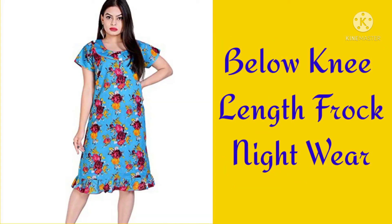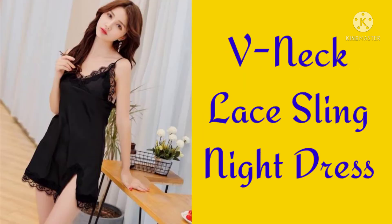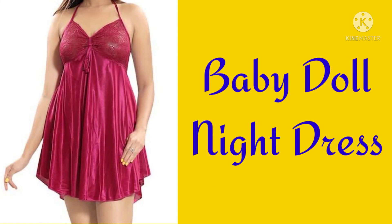Below knee length frock nightwear, Jumpsuit nightwear, V-neck lace sling nightdress, Tee with long skirt nightdress, Baby doll nightdress.